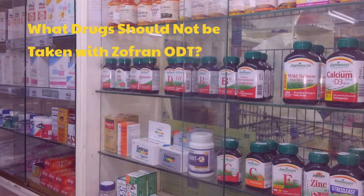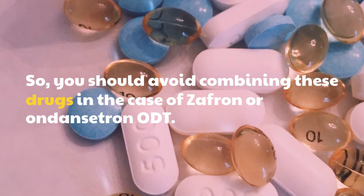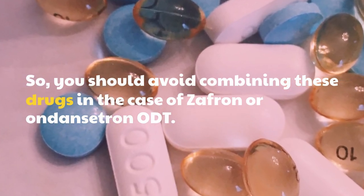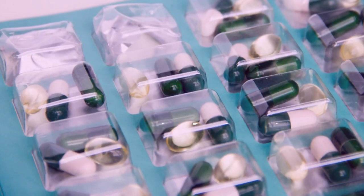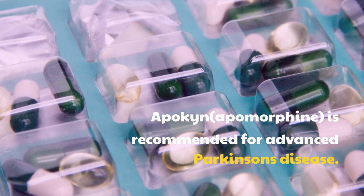What drugs should not be taken with Zofran ODT? You should avoid combining certain drugs with Zofran or ondansetron ODT. For example, apomorphine, which is recommended for advanced Parkinson's disease, should not be combined with ondansetron.